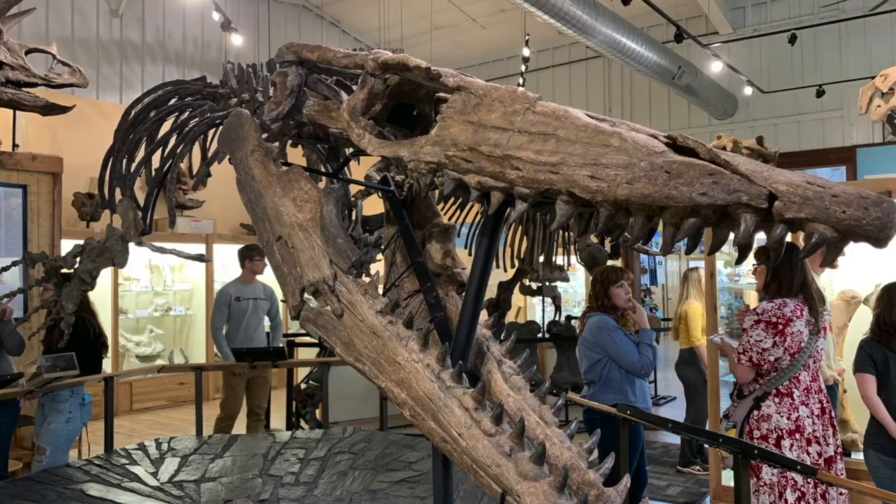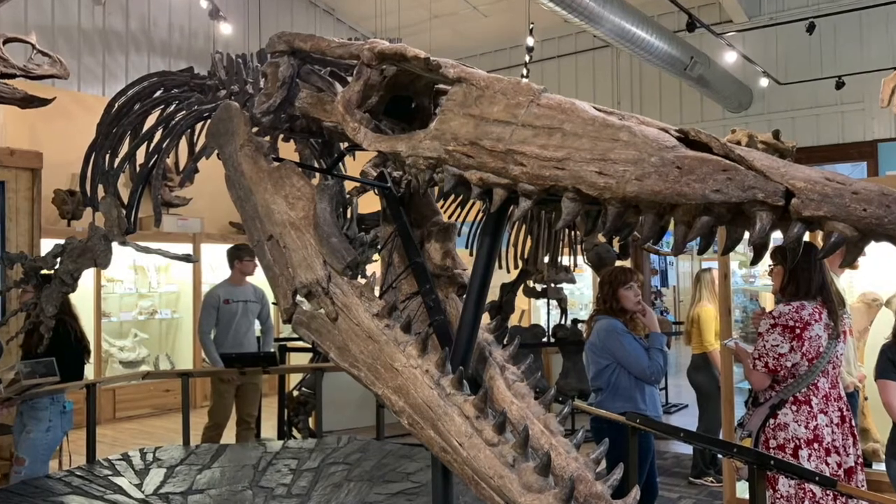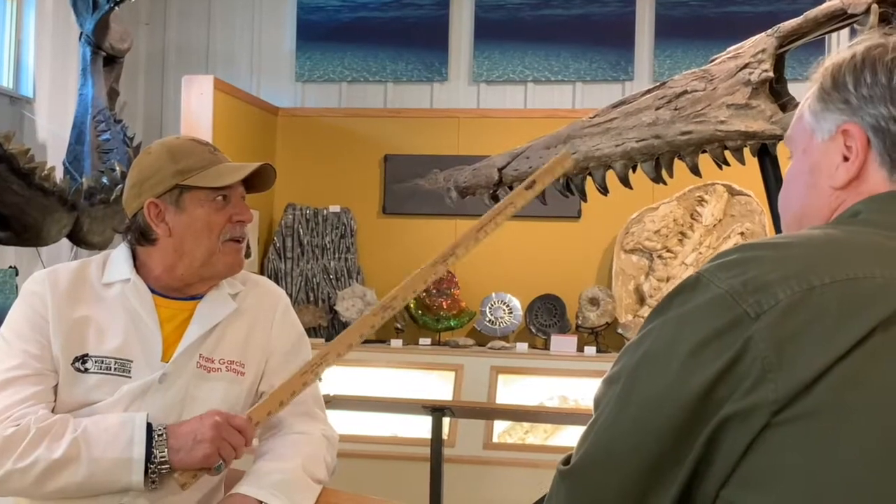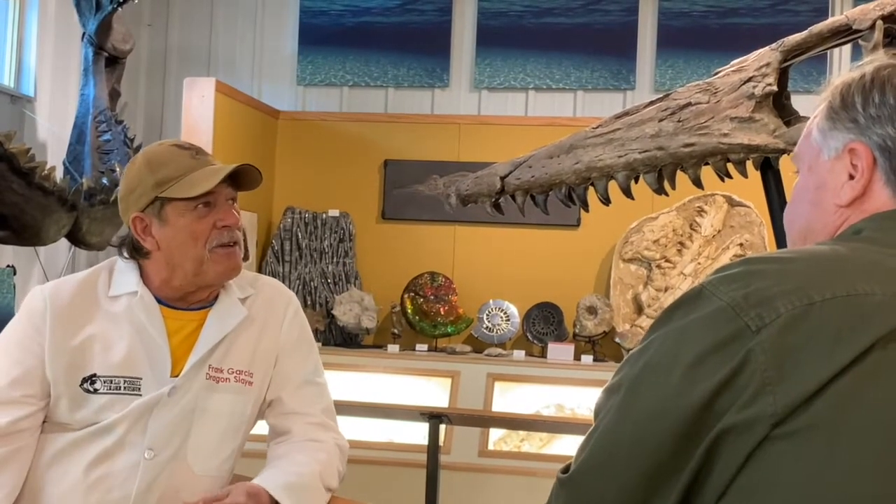She came over and dug with me, and it was just the thrill of her life. The biggest, best Tylosaurus skull — this thing is five feet long. It's an unnamed Tylosaurus. So I call it Debbie Sue after my wife. I figured she deserves to have this thing named after her.